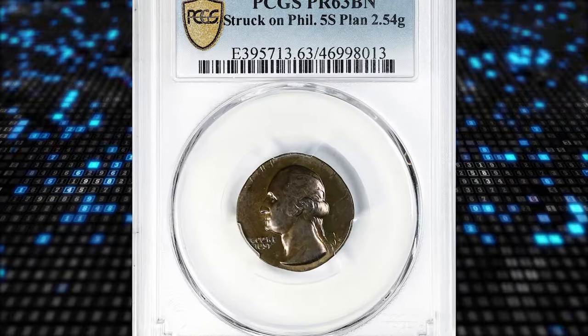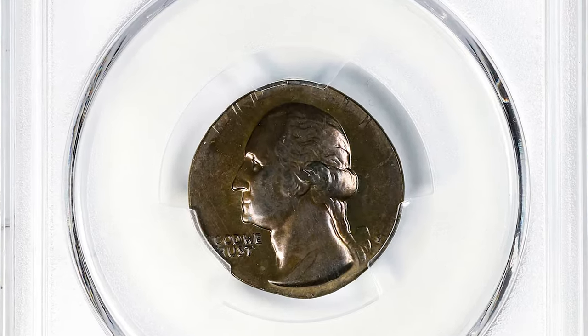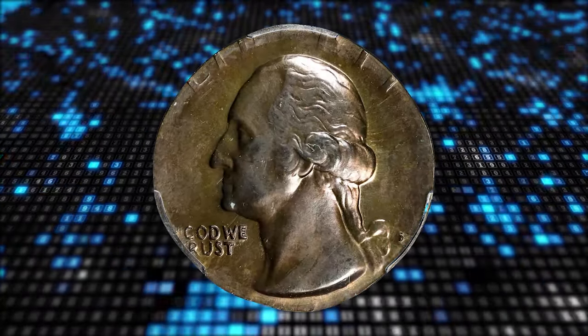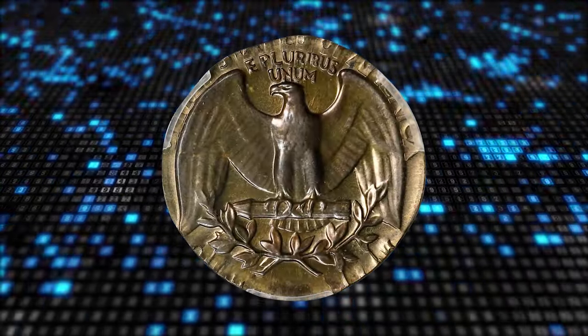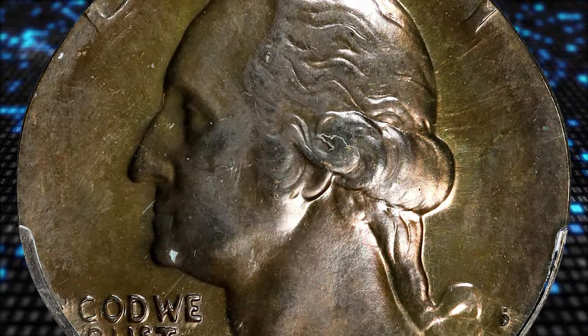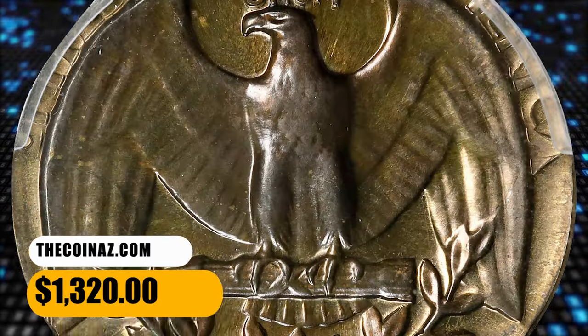Number 14. Here is an undated Washington quarter struck on a Philippines 5 centimos planchet, graded as Proof 63 Brown by PCGS. Normally, the Philippines 5 centimos planchet is a brass alloy and weighs 2.5 grams, while the weight of this error coin is 2.54 grams. The date was struck off the flan, but the S mint mark indicates it was issued by the San Francisco branch of the mint. It was sold for $1,320.